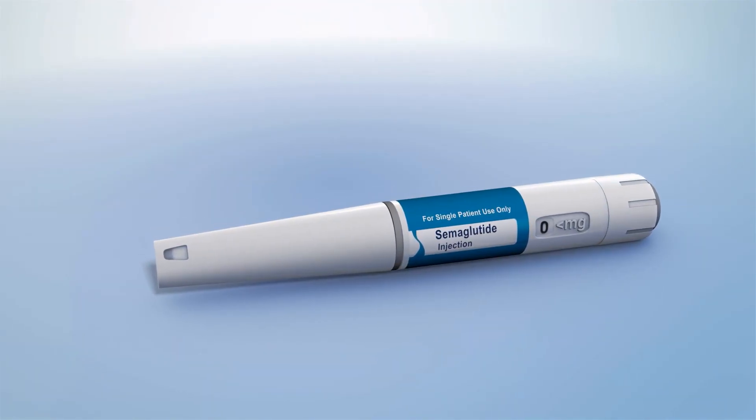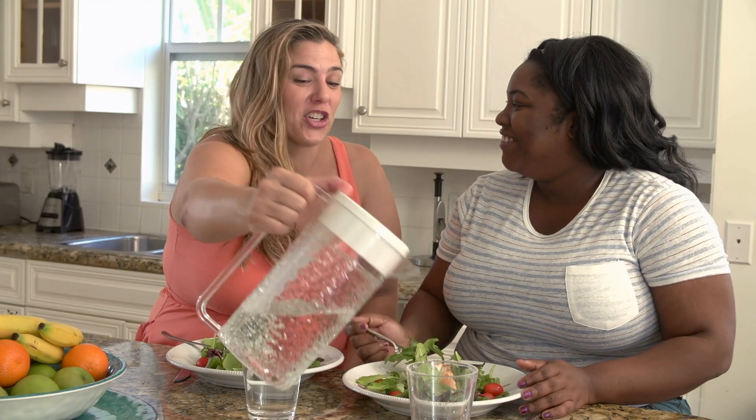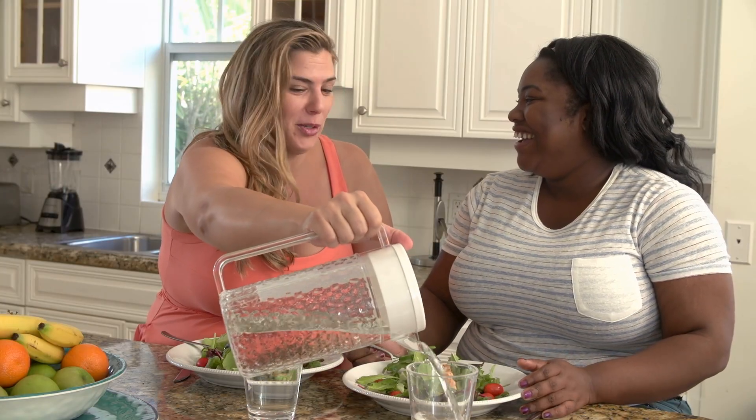Semaglutide is a medicine that can be used to help people with excess weight or who have obesity to lose weight.